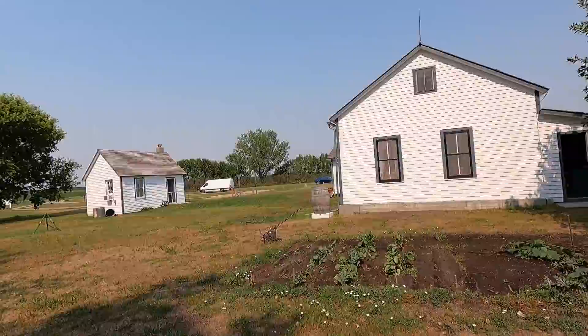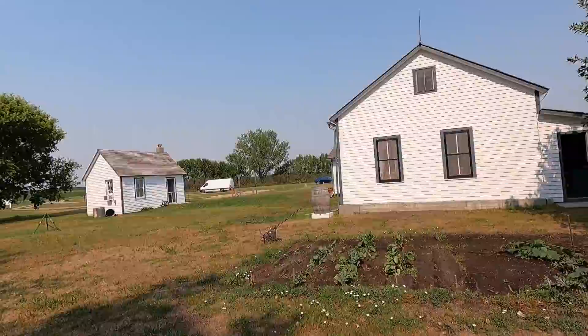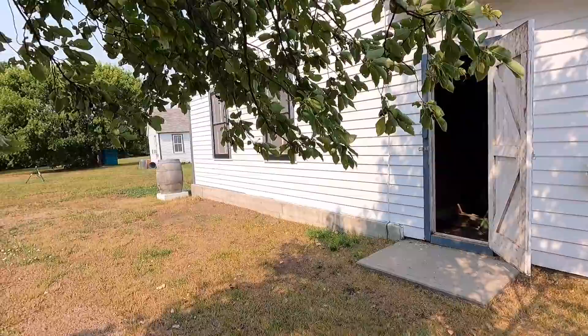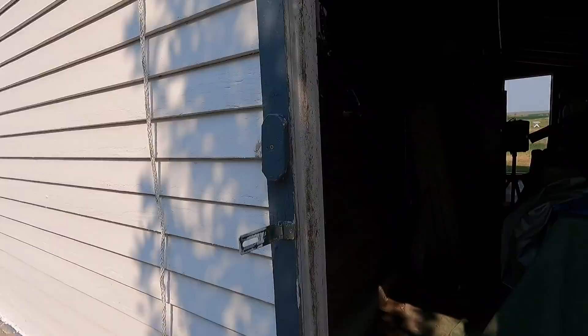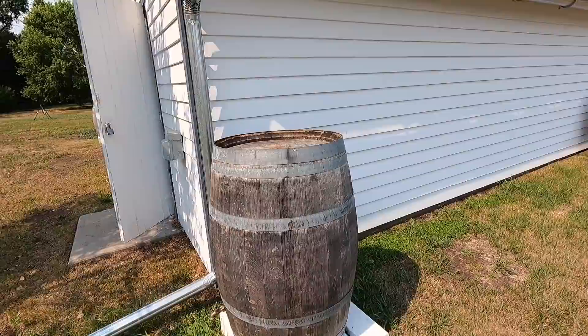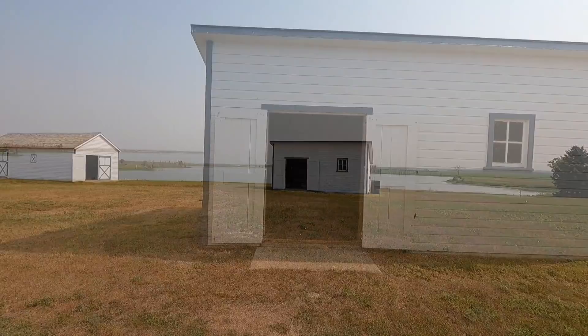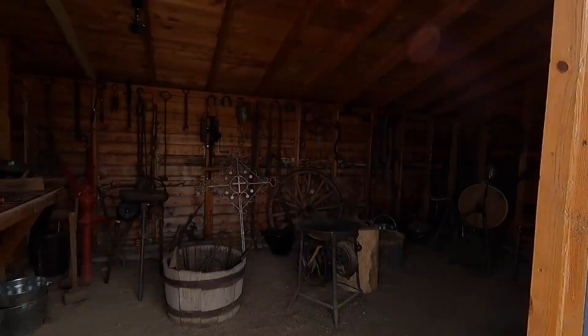They got a little garden going. The caretakers here are really friendly, very very good. They'll give you a guided tour if you want - I just said I'll go on my own. Looks like their maintenance shop. Old rain barrel to catch the water - they had it figured out back in the day. Here's their workshop, the old time one - old grinding wheel, horse collars.